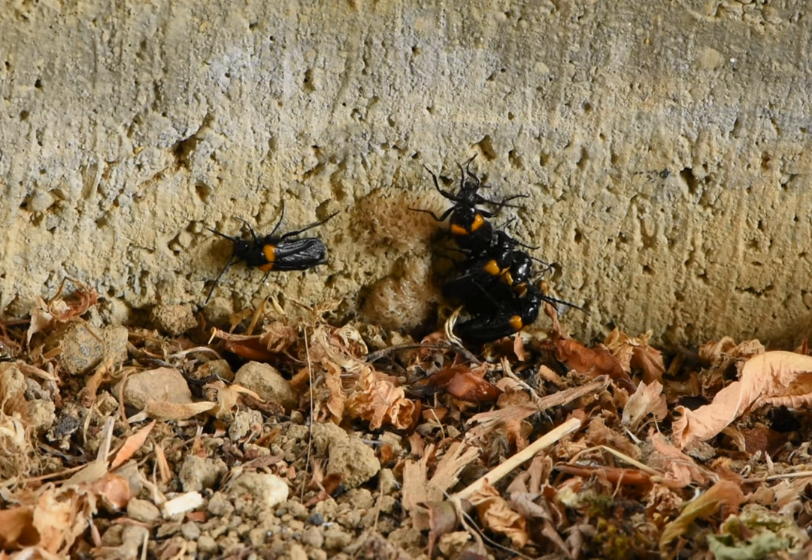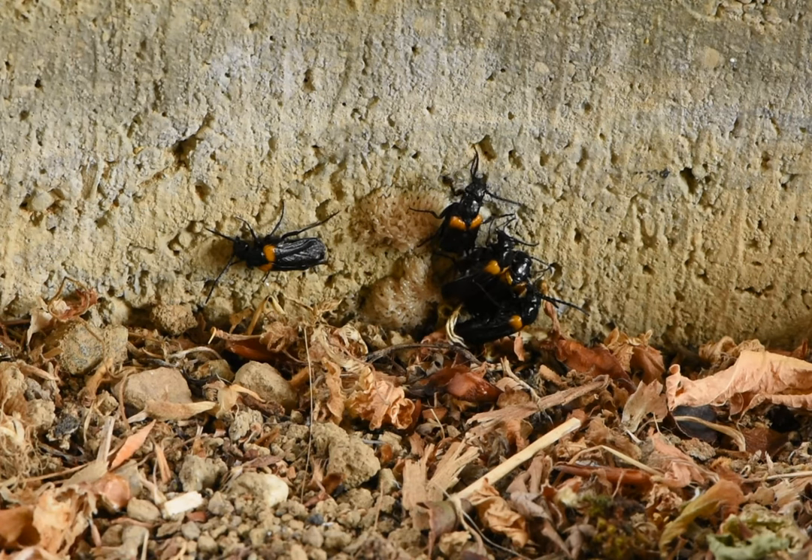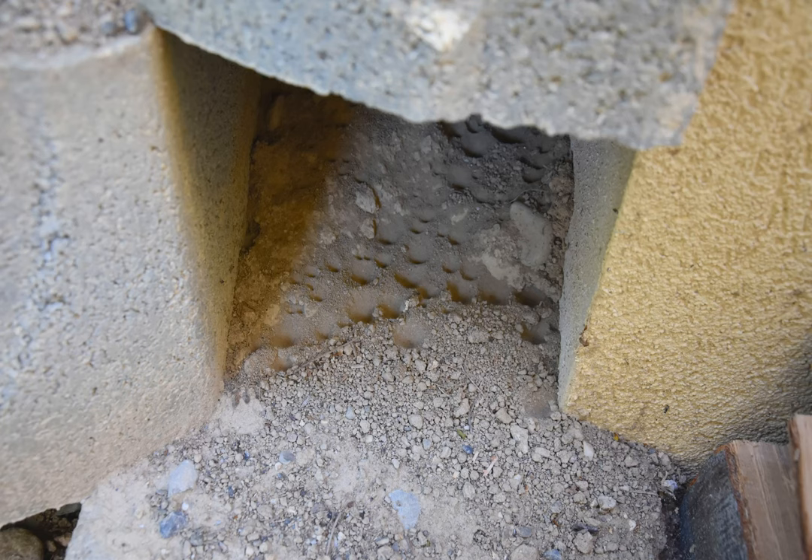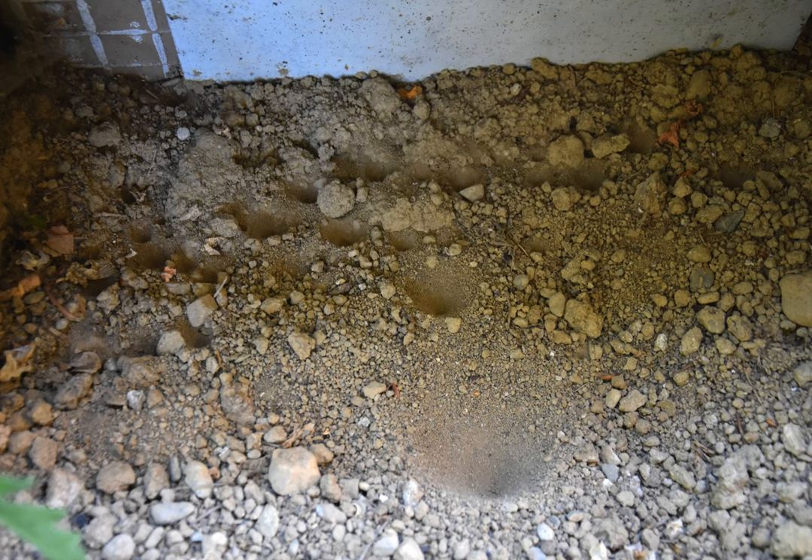However interesting they might be, we're not going to be looking at any of these animals today. Today I will present you the species living in these pits. I started noticing them a few years after the place turned dry. There are actually two different species building such pits here: one building small, steep pits, the other building larger and more open pits. Let's first have a look at the smaller pits.